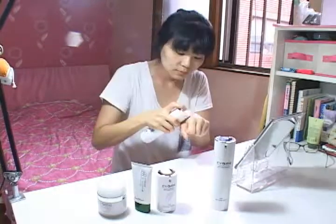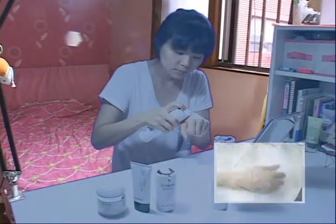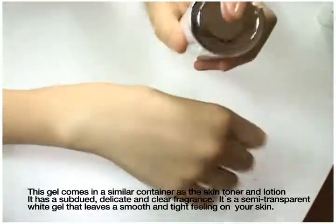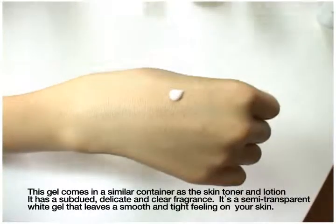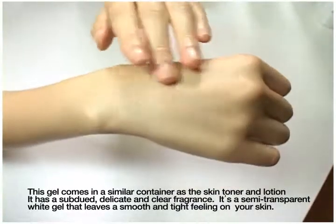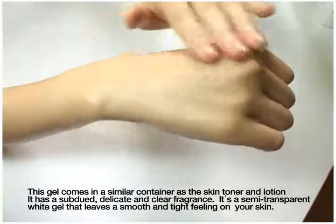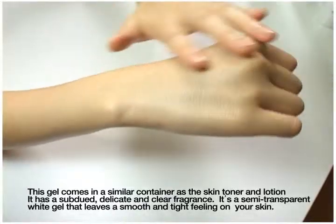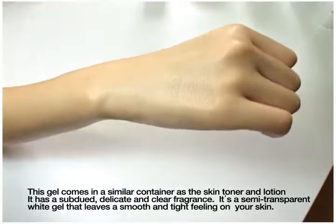EM Evom recovery lotion. This lotion comes in the same container as the EM Evom recovery skin toner. This soft milk-colored lotion has a light, subtle and clear fragrance and can be smoothly applied to the skin, leaving no stickiness but a small but appropriate amount of oily texture.